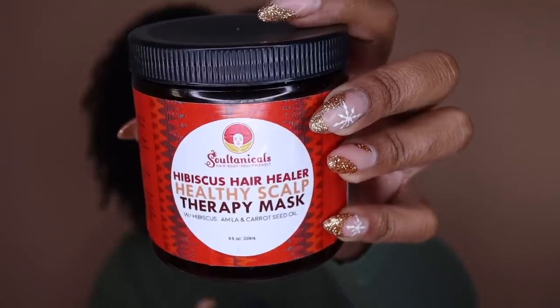I went through a lot of deep conditioners. This one is from Sultanicals — the Hibiscus Hair Healer Healthy Scalp Therapy Mask. My hair loves hibiscus — anything with hibiscus is great on my hair. Hibiscus is considered Ayurveda, and Ayurveda has been such a game changer for my hair. This is a holy grail deep conditioner: very lightweight, a little bit goes a long way, but also super moisturizing. My curls look amazing and the elasticity of my hair is incredible. I will absolutely repurchase this.